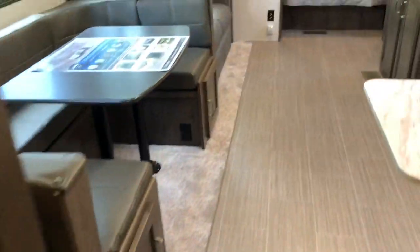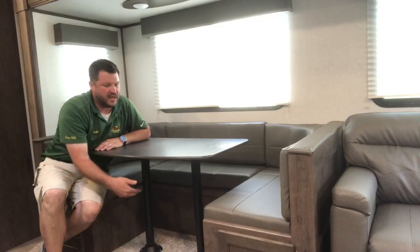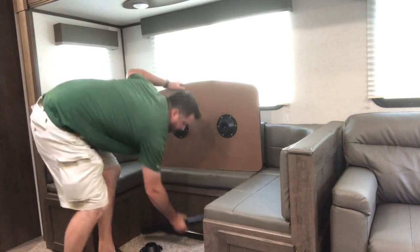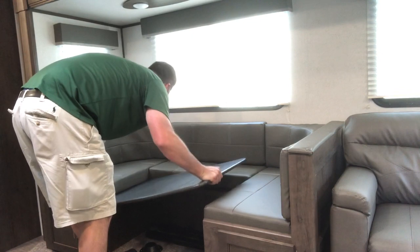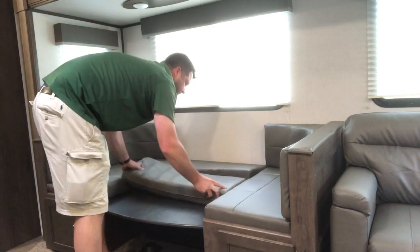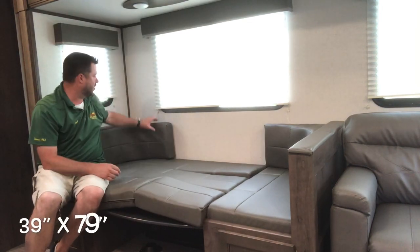Moving into the living area. We'll take a look at the setup and breakdown of the booth dinette. You have two pedestals on the bottom. The table pops right up out of the way. You can store those poles underneath or under the bed — wherever is more comfortable. There is a lift that the table sits on and rests. There is your setup.